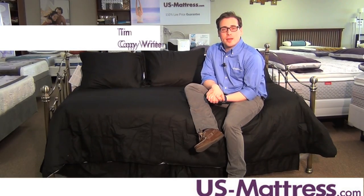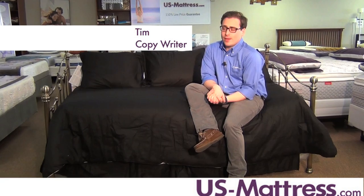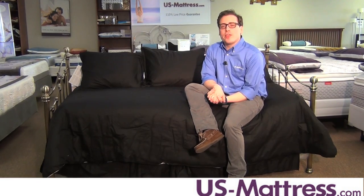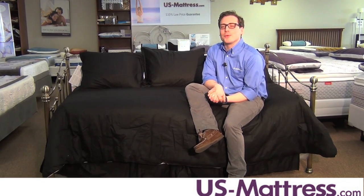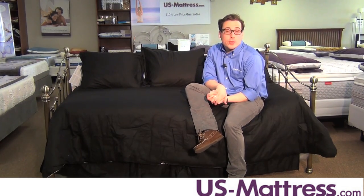Hi. This morning as I was getting my cup of coffee from the local coffee shop, I noticed some kids sitting in the corner that looked, well, they looked pretty cool. So I went over them and I said, hey, why are you so cool? And they said, can't you see? And I looked at them and you know what I saw? They were all wearing black.